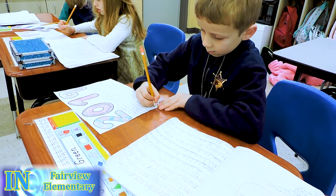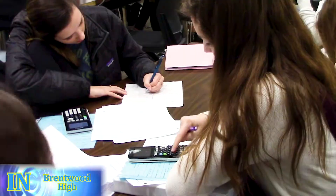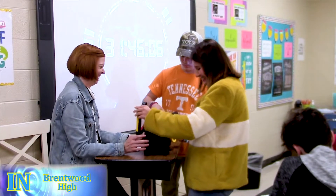A resolution is a promise to do something differently in the new year. We are doing an escape game review. We learned some trig identities yesterday, so now they are practicing and they have to escape.